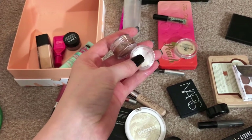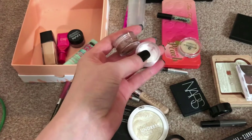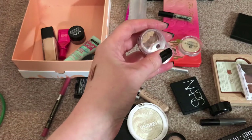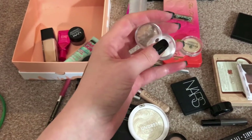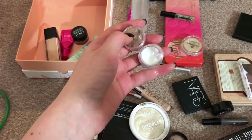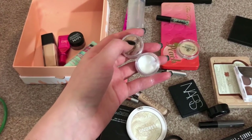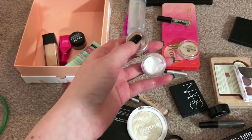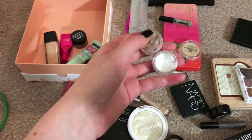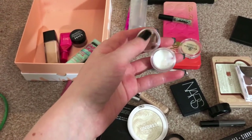Too Faced — I think it's the coconut hydrating primer, I can't remember what it's called. They were just small sample sizes so I put them into pots. I'm actually using them with my Fenty foundation that Andrew got me. I use the bronzer because it's ever so slightly too light — you wouldn't notice it — so I'm using the liquid bronzer to mix it in, and then it's the perfect shade for me.